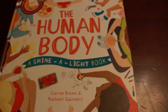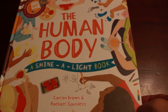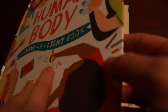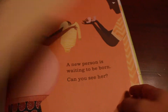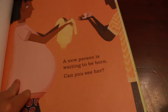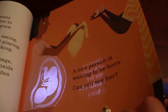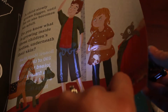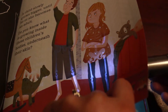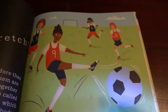Our Shine A Light books are recommended for ages four to eight, though younger or older kids can enjoy them as well. They're super innovative — this one is The Human Body, and I believe we have about 15 in this series. If you shine a light you can see the baby in the mama's tummy, and here you see skeletons. So it's a nonfiction book where you learn all about the human body, and we have several different titles to choose from.